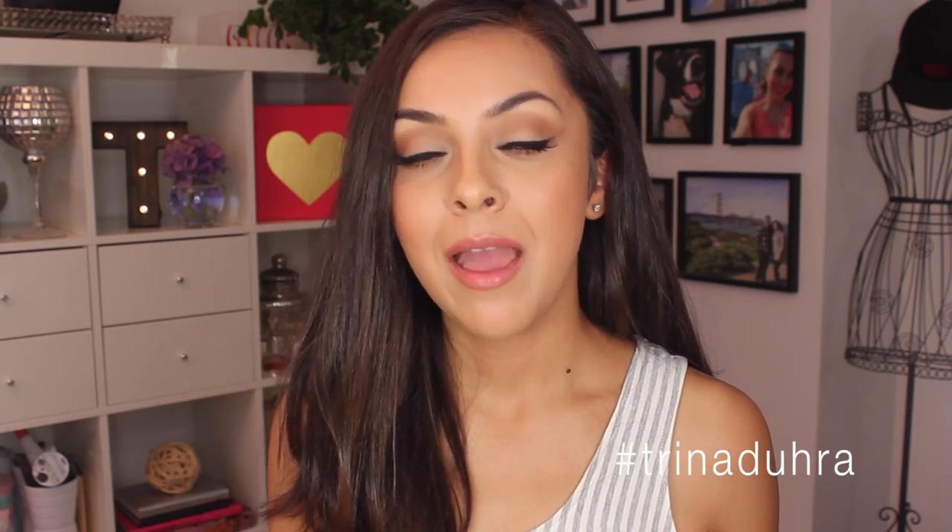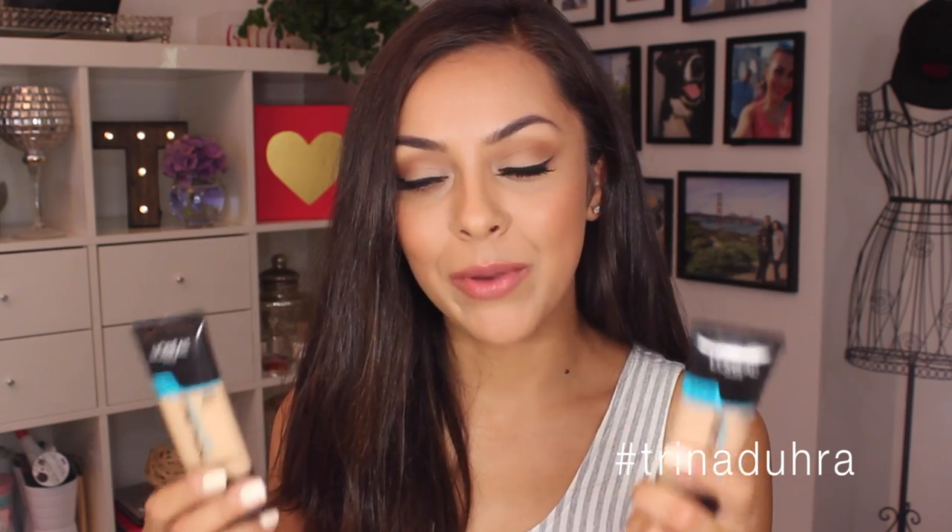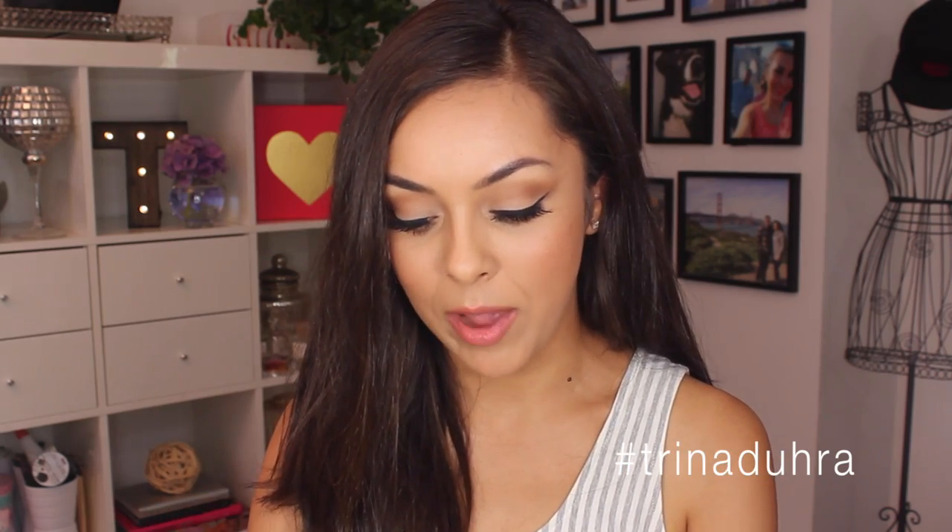I liked the foundation, but I feel like I'm just such a lover of the Pro Matte. So this was a little bit of a change and it took me a little bit of time to warm up to it, but I found a way that I like to use it, so I'm going to show you that near the end as well. But let's just talk a little bit about the foundation itself before I keep this going.